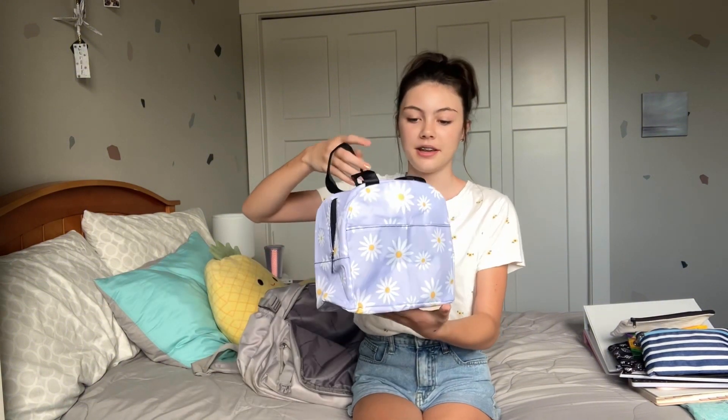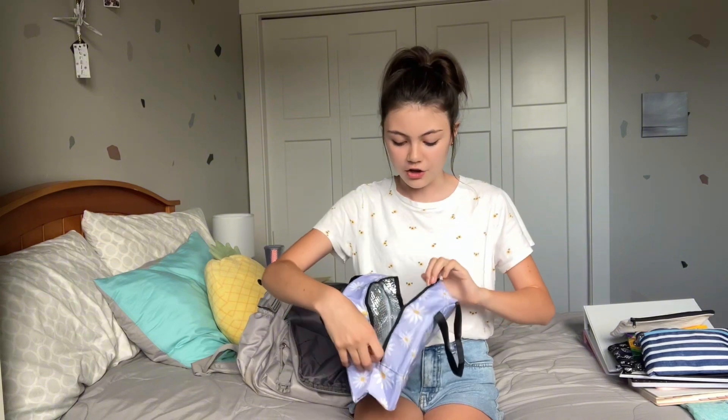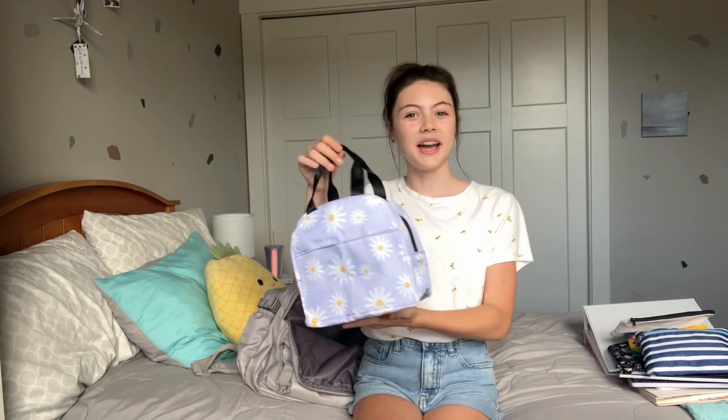There was nothing wrong with my old lunchbox — it's still in good condition — but it was super big and bulky and wouldn't fit in my bag. I wanted a slightly smaller one so I have less to carry. I got this lunchbox off Amazon with a super cute purple daisy pattern. I really like that it has a slot for your phone or AirPods and hand sanitizer, and it can still hold a good lunch without taking up too much space in your bag.